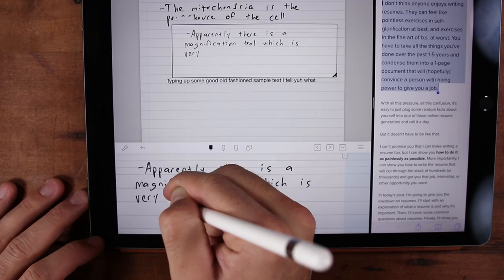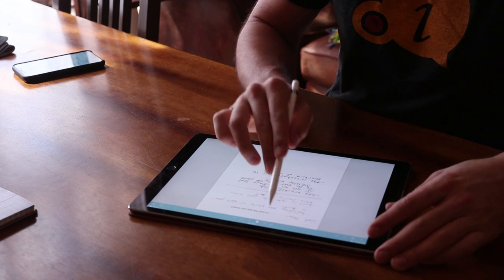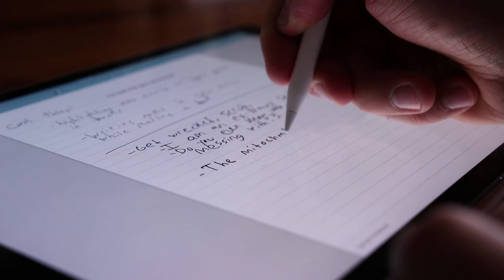I'm going to shake things up a bit and give you my conclusion right up front, because having tested both of these things, at least for me, the iPad Pro with all of its awesome features, quality of life improvements, and connections to the cloud, doesn't beat the writing experience of good old fashioned paper. Now I will say that writing on the iPad Pro with an Apple Pencil is hands down, no question, the best digital writing experience I have ever had.